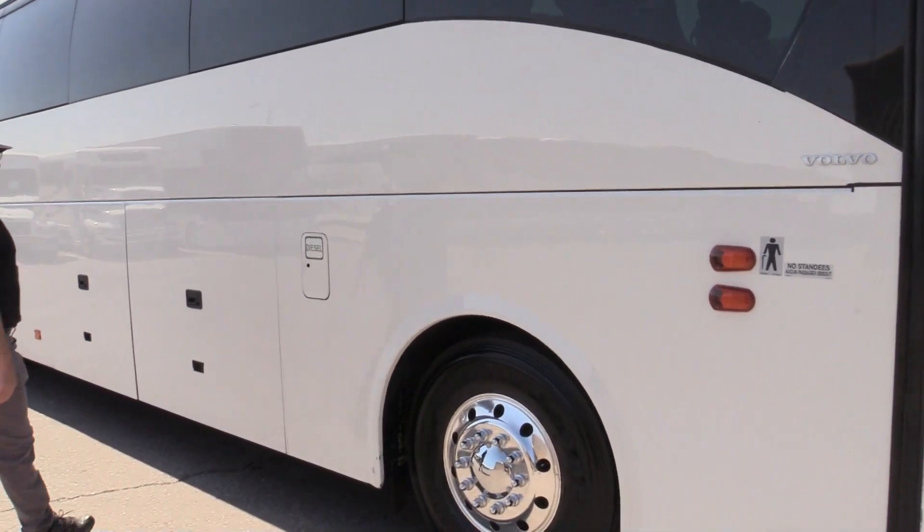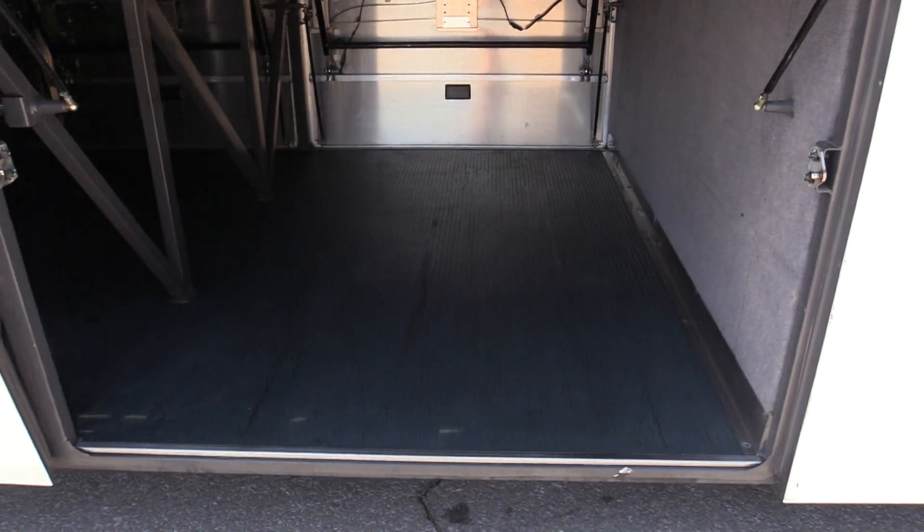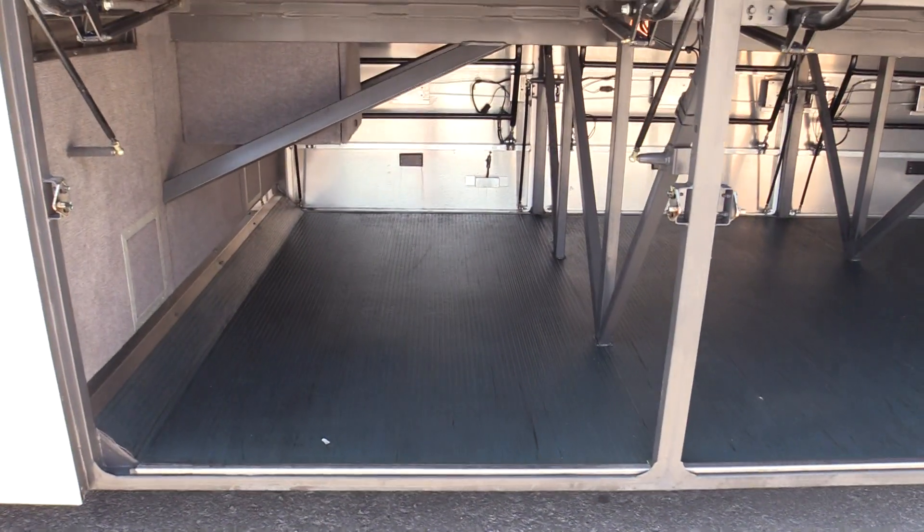The Volvo 9700 has a ton of luggage space underneath, as you might expect from a full-size highway coach. Being a West Coast bus, as with most of our inventory at all times, you'll find there's no rust, no corrosion. You can see the luggage bay floor in here is in pristine condition.